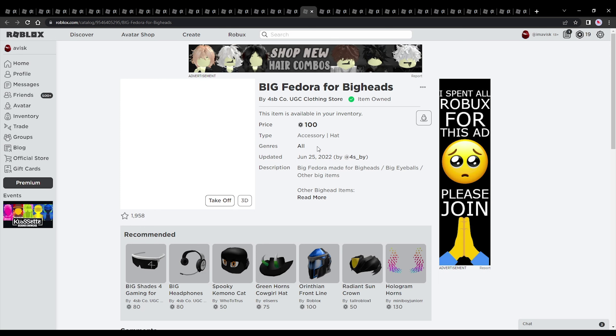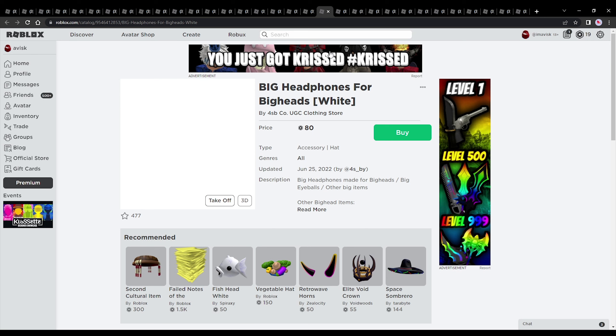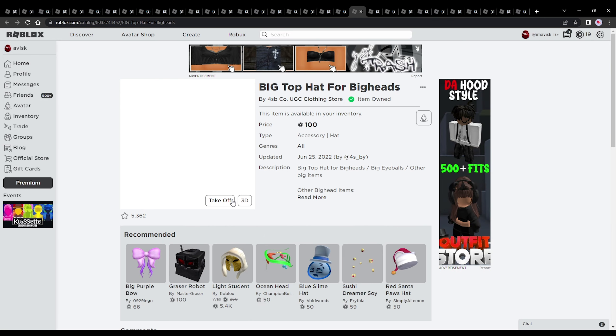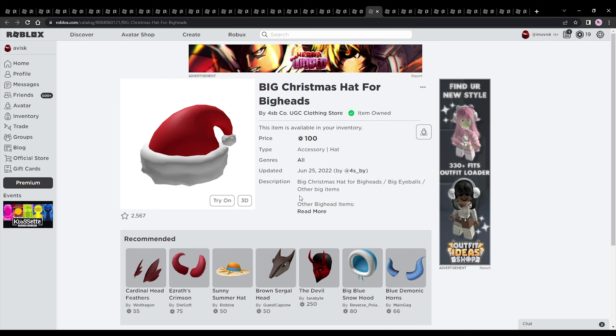Next up we have another fedora by forest_buy, also priced at 100 Robux, plus some headphones in two different variants and a top hat as well, priced at 100 Robux — all still quite affordable. We also have the Big Christmas Hat for the Big Head, which is a nice choice. Roblox has one too, but the UGC variant actually looks better, and it's priced at 100 Robux.